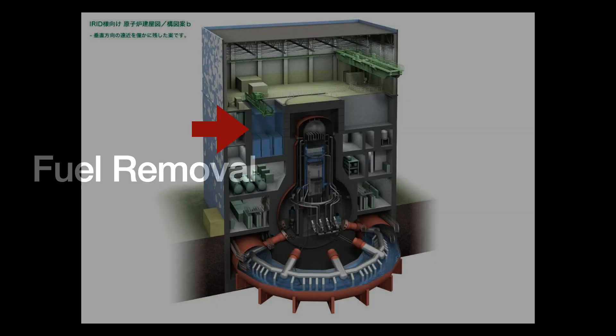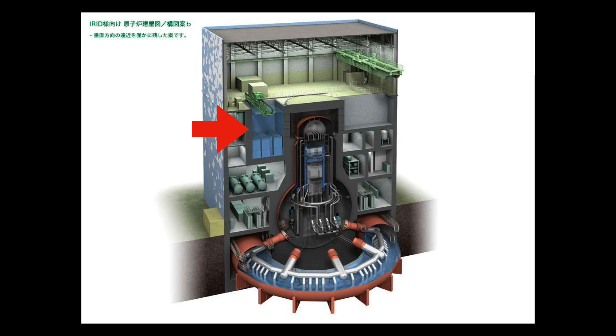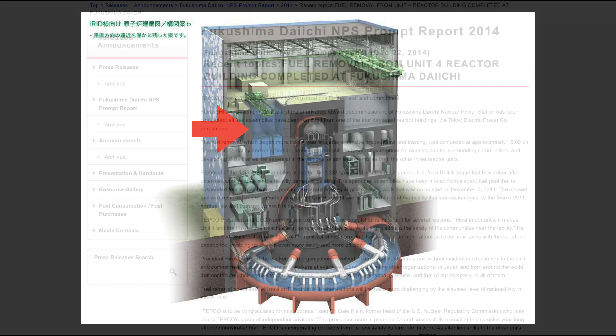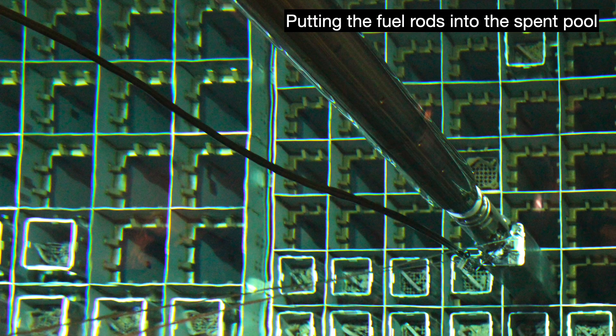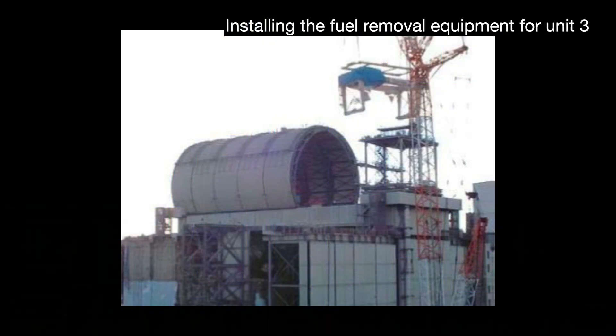Second, each of the units has a spent fuel assembly for storing fuel no longer useful for energy generation, and these have to be removed. In December 2014, TEPCO announced they had successfully removed the 1,535 spent fuel rods from the damaged Unit 4 reactor pool, placing them in a cooling pool in Unit 6. In 2019, TEPCO started removing the 566 spent fuel rods from Unit 3, completing this in February 2021. TEPCO would next start working on Units 1 and 2, scheduled to begin sometime in 2023 or beyond.